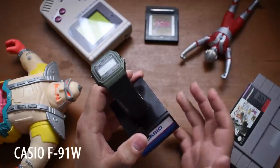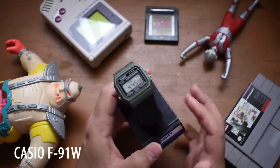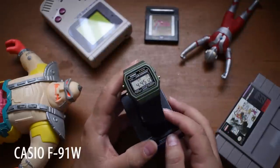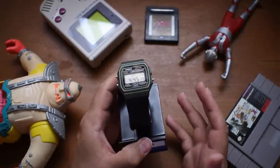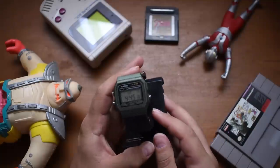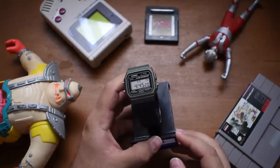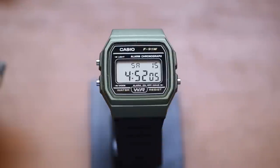Olive drab just happens to be my favorite color right now, so I spent $17 on this F91WM — whatever they want to call it. It's just a basic F91W but in green. I think it looks really cool. Just take a look at this Casio F91W — that whole Casio aesthetic I was trying to describe earlier in the episode is summed up perfectly just by admiring this little digital watch.